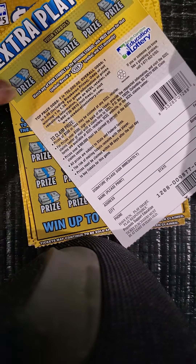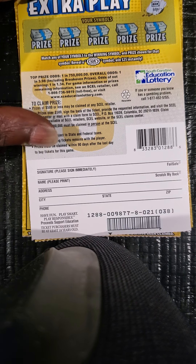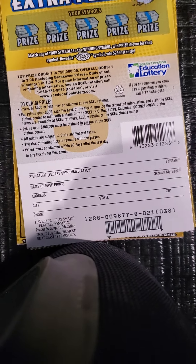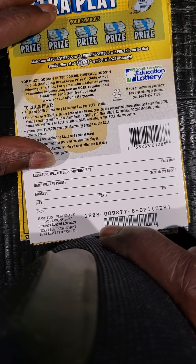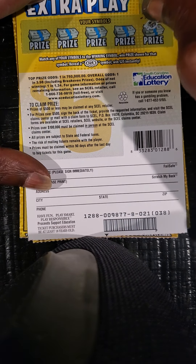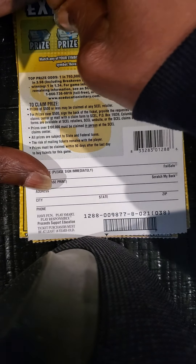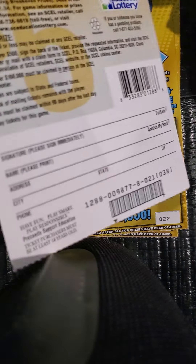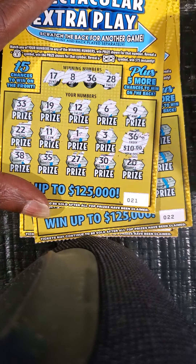On the back, see if we can find the $25 burst or match our symbol to the winning symbol. Winning symbol is a bar. We got the bar symbol — see if we match that bar. We got a ring, a pineapple, bell, lemon, and a crown. So nothing on the back. Matching 36 for $10 — a double up on that ticket.